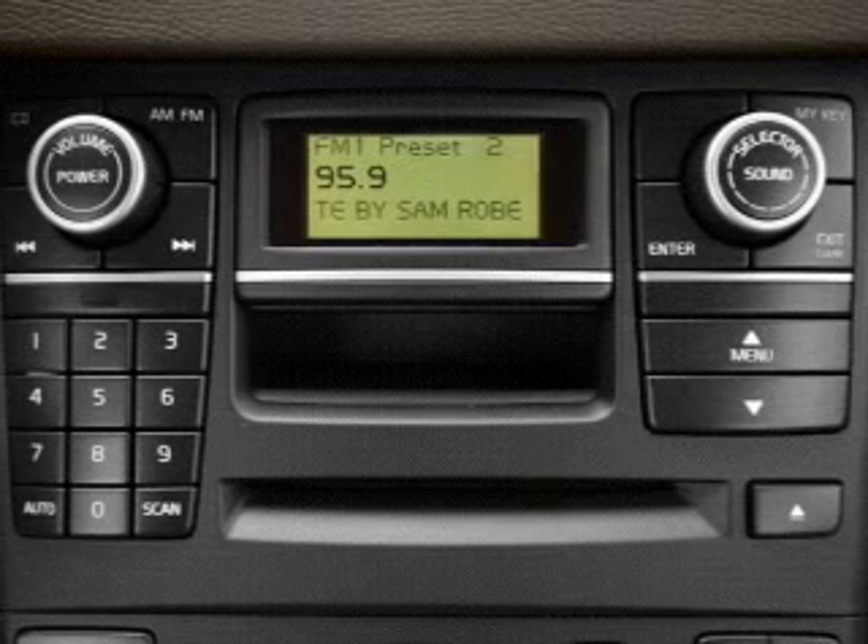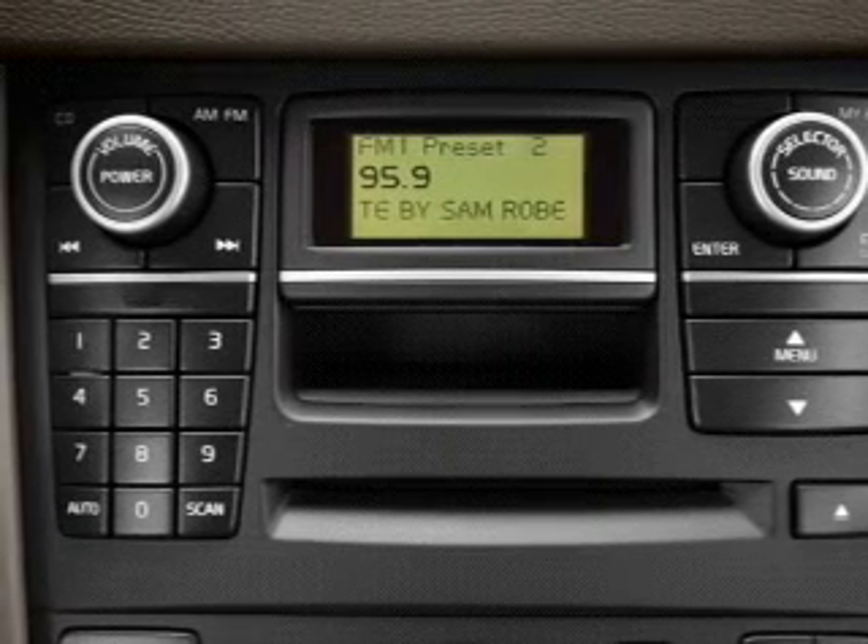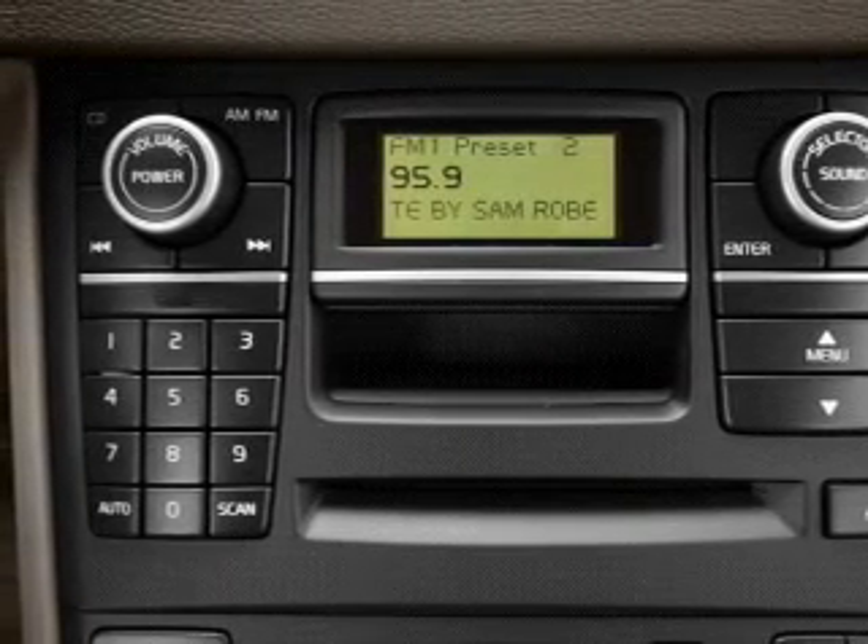Stability control. Daytime running lights. Let us put you in the driver's seat today — call or click to contact us.